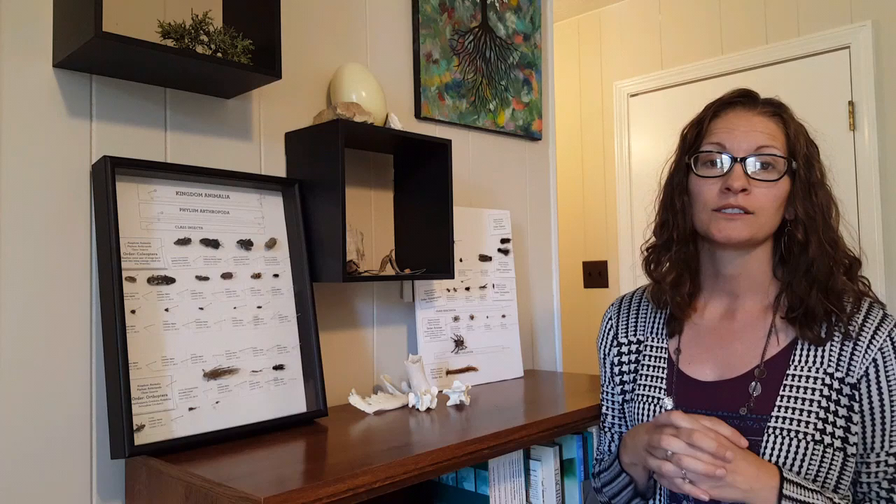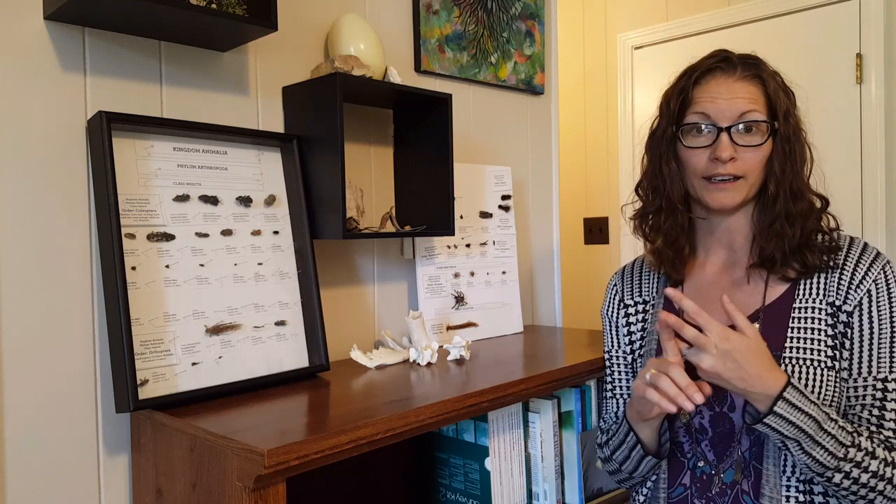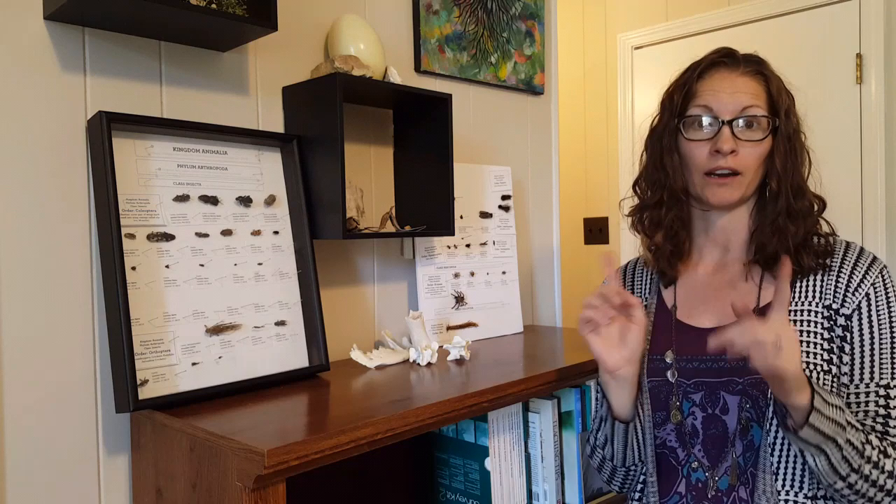So let's talk about insects. What makes insects their own group — what differentiates them from other organisms — is the fact that they are invertebrates, they are arthropods, and they have an exoskeleton. Finally, an insect has six legs, three body segments, and a pair of antennae. That's essentially what differentiates an insect from other things like spiders.